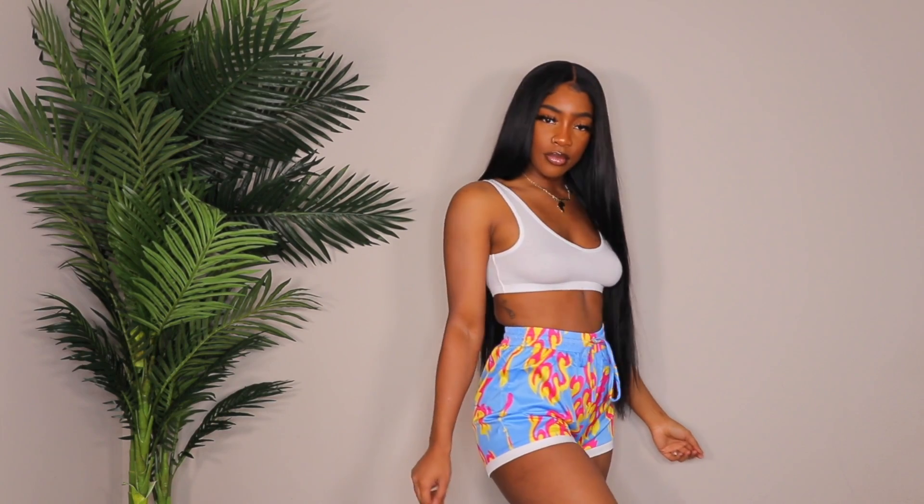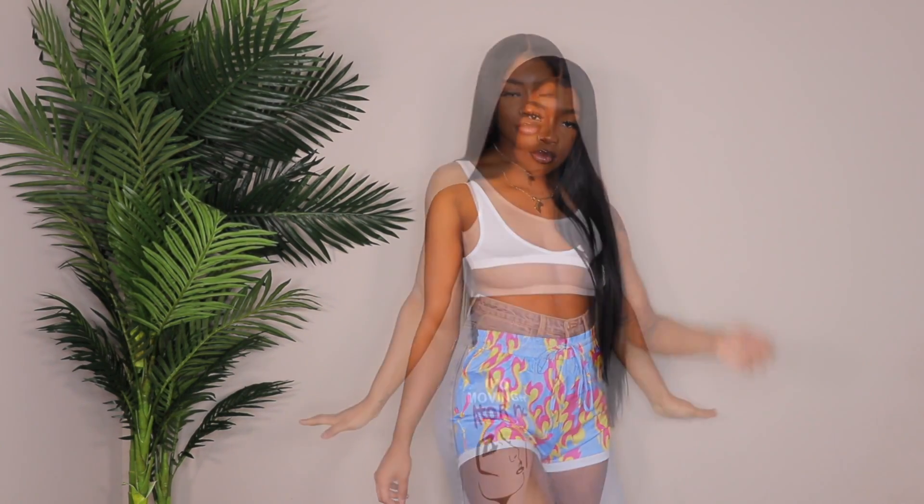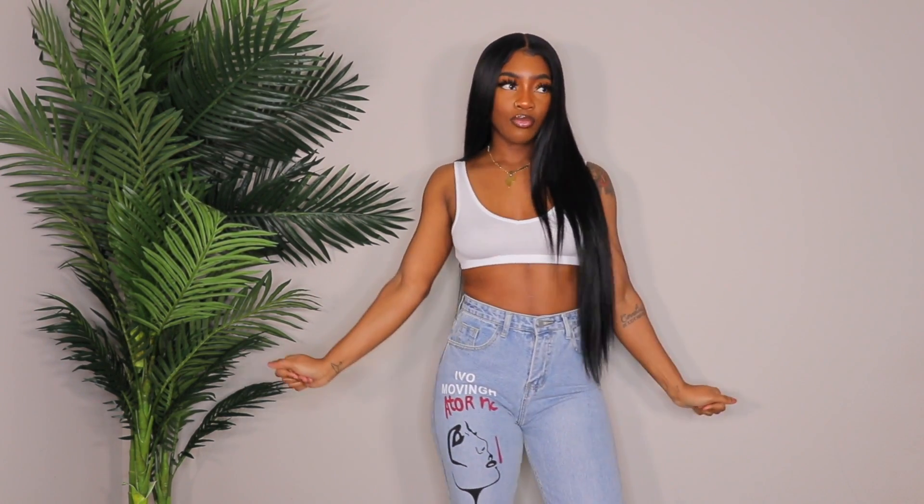Next up are these flame shorts. They're super cute — not something I'd wear out personally since it's not my style, but I'd definitely rock them as loungewear. I got these in a size medium and they're very stretchy with a stretchy waistband and a drawstring that works so you can cinch them in.